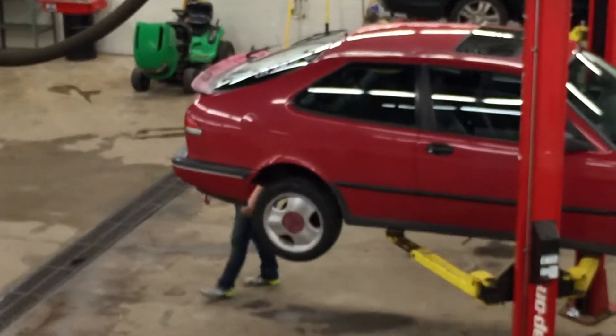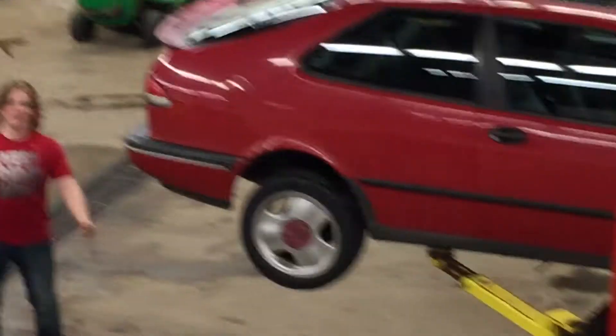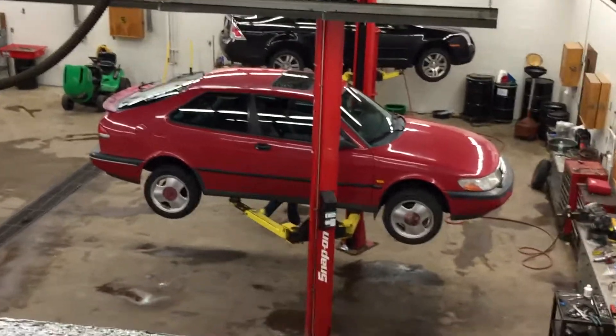What do you think Brett? What kind of rims do you need for this? Enkeis for sure. RPF1s — typical Reiser rim.